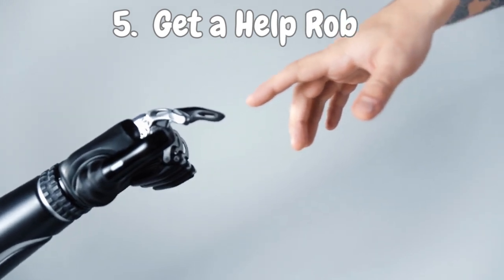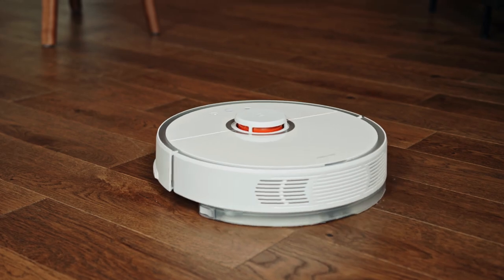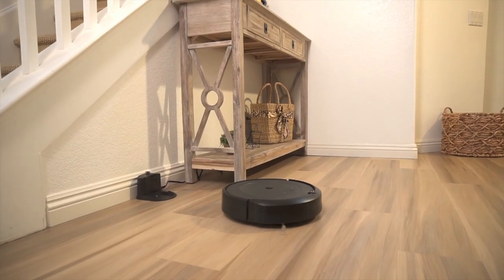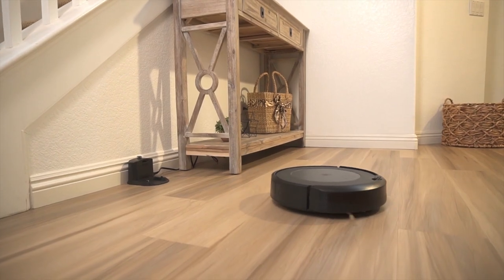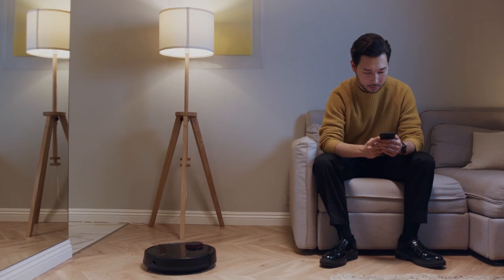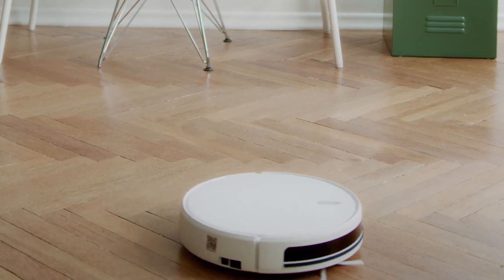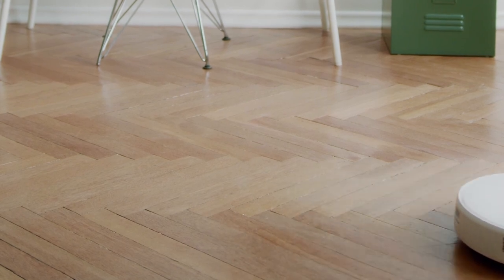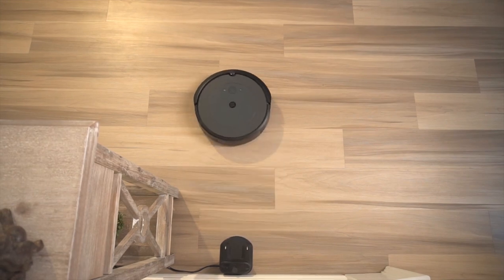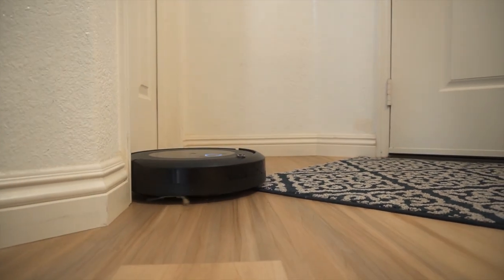Number 5: Get a Help Robot. Let's talk about a gadget that can be your floor cleaning superhero — the robot vacuum. Not only does it do the hard work of keeping your floors squeaky clean, but it also has a sneaky way of keeping clutter in check. When you have a robot vacuum whizzing around, you're naturally motivated to keep items off the floor. So let's unleash the robot vacuum and make it a team effort — no more dusty corners, only a clean floor and a clutter-free zone.